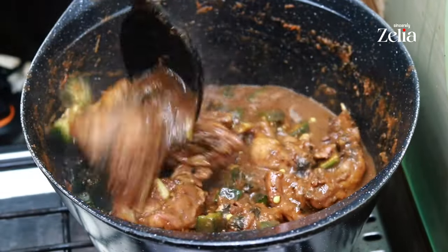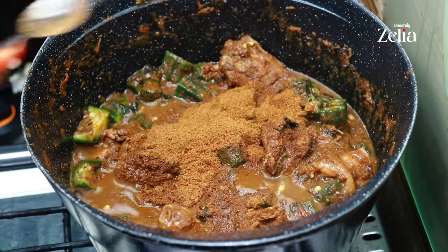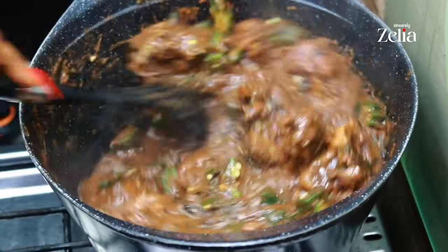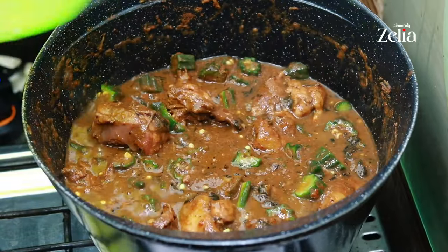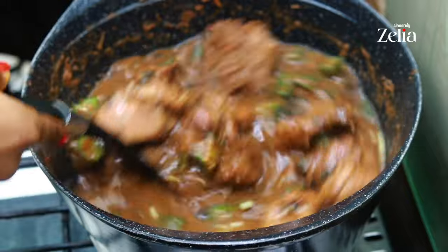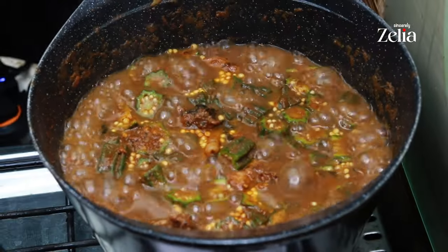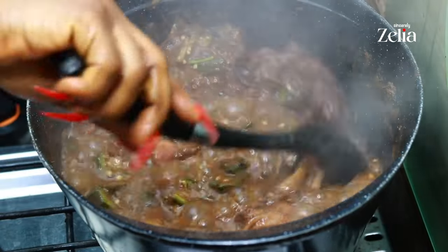Add the remaining pepper soup spice and a bit of water. When I was little, my mom used to make this recipe — she never added tomato, but I added tomato to mine, so I'm calling it okra pepper soup. Now the soup is ready and it looks so good — you should try this recipe!